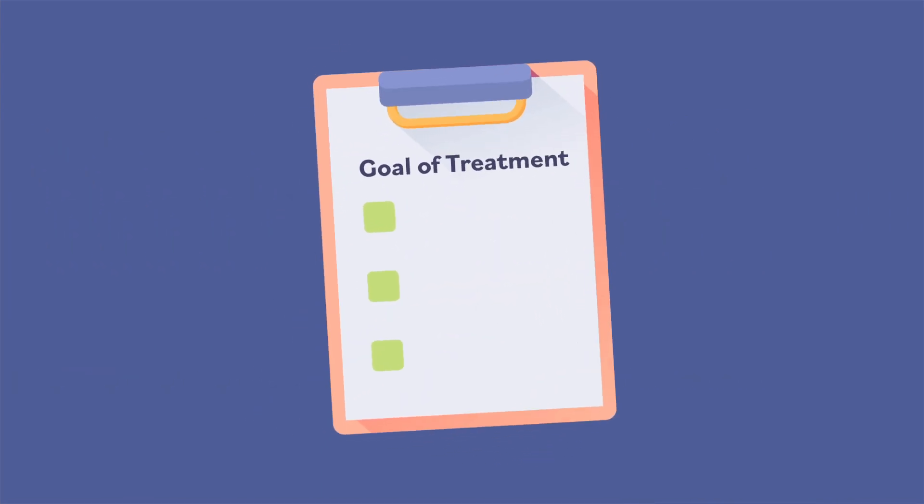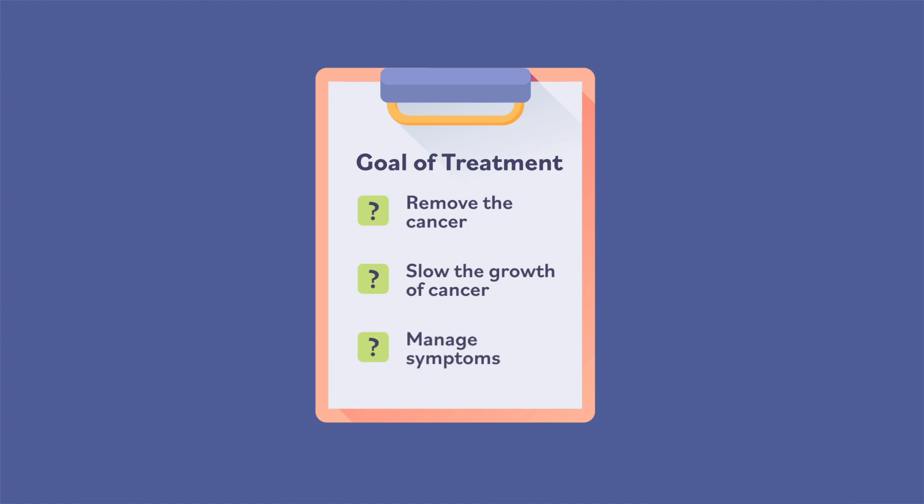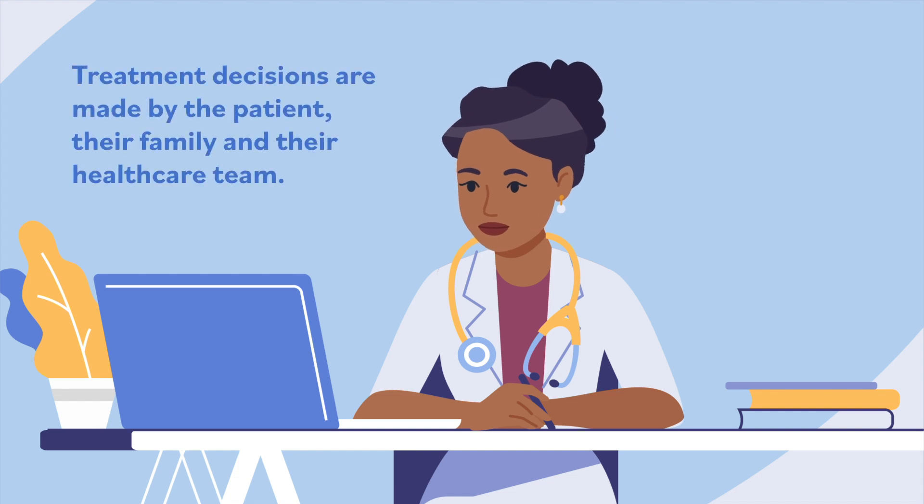Treatment decisions also depend on whether the goal of treatment is to cure the cancer, slow the growth of cancer, or manage the symptoms of cancer. Your doctor will design a cancer treatment plan, but ultimately, treatment decisions are made by the patient, their families, and the healthcare team.